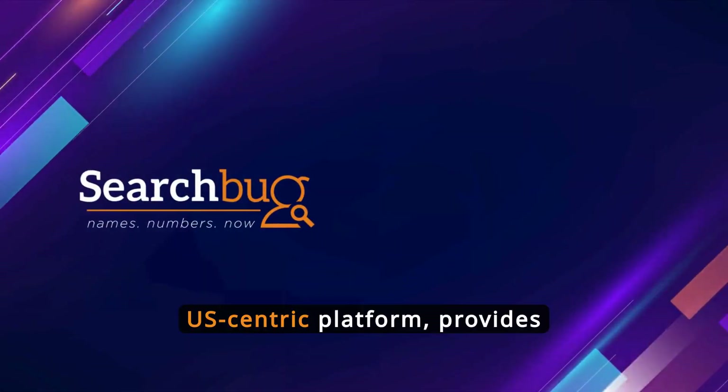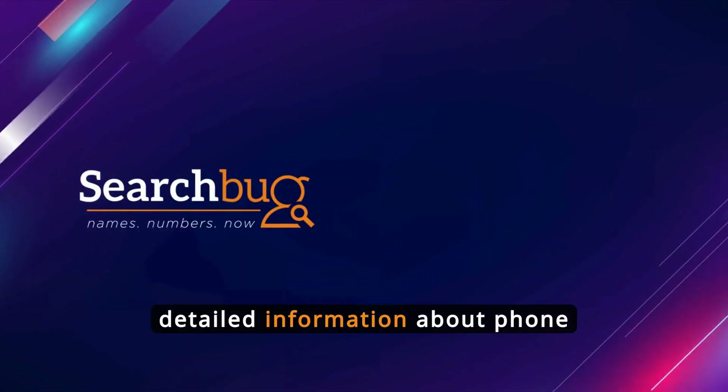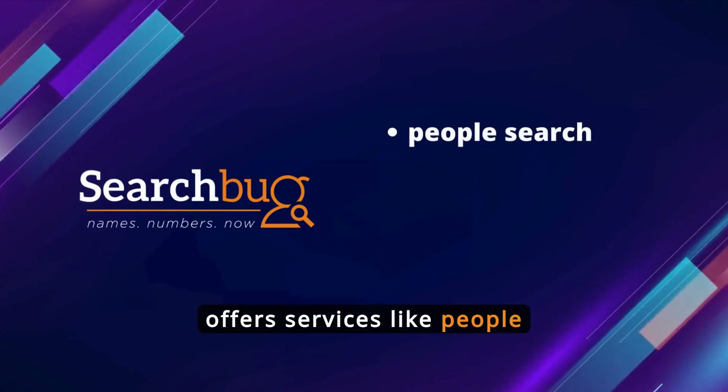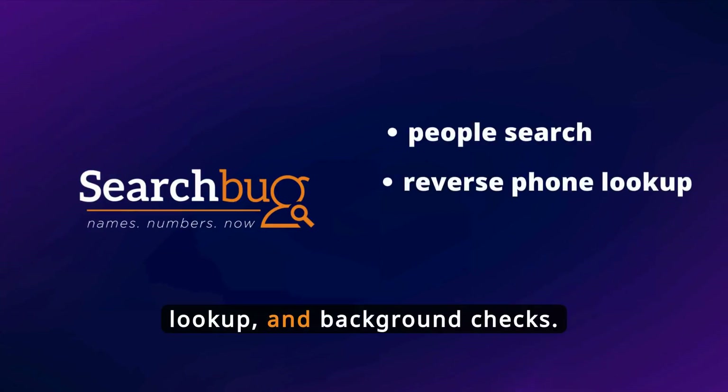SearchBug, a U.S.-centric platform, provides detailed information about phone number owners in the United States. It offers services like PeopleSearch, reverse phone lookup, and background checks.